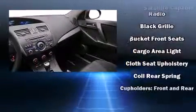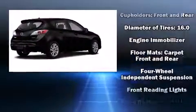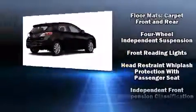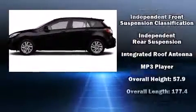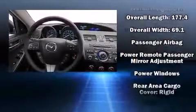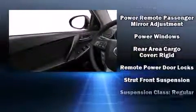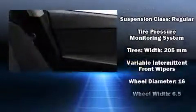Mazda also prioritized safety and security with features such as dual front impact airbags with occupant sensing airbag, front side impact airbags, traction control, brake assist, anti-whiplash front head restraint, a panic alarm, and four-wheel disc brakes with ABS. For added security, Dynamic Stability Control supplements the drivetrain.